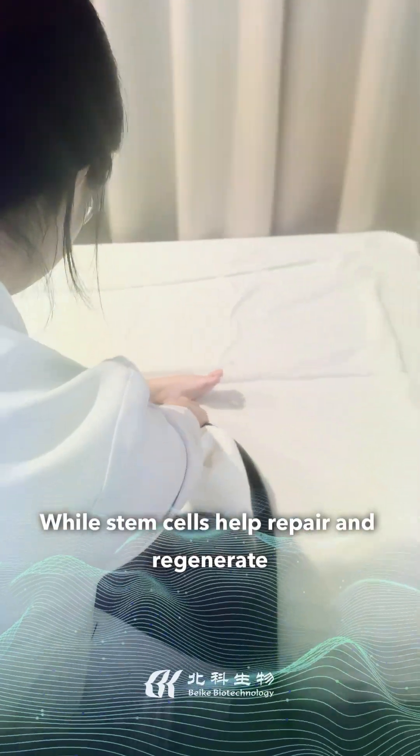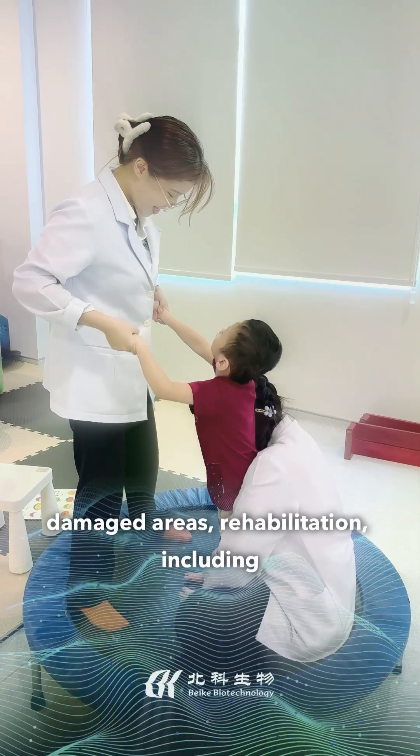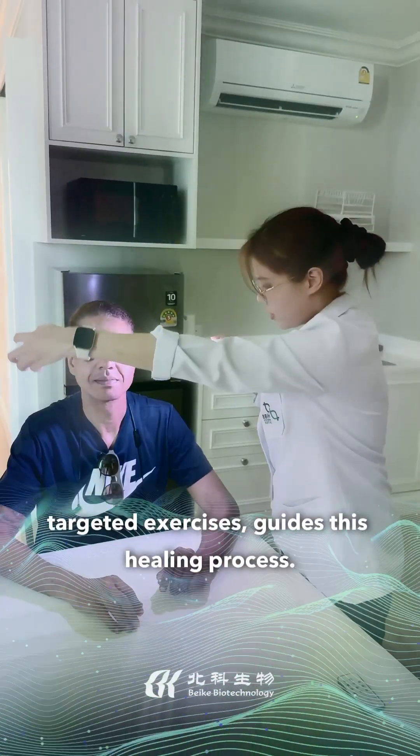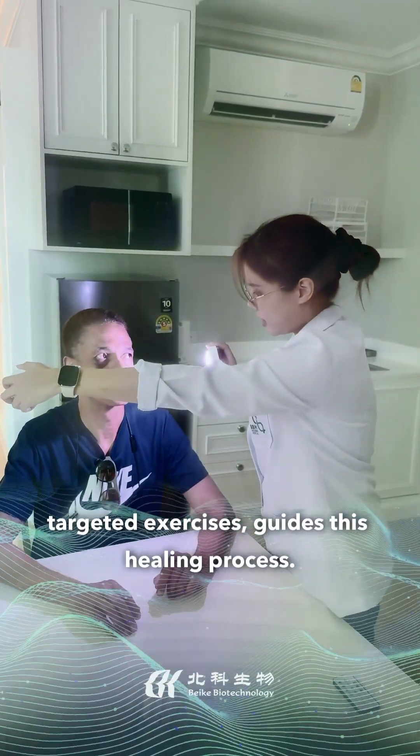While stem cells help repair and regenerate damaged areas, rehabilitation — including physical therapy, occupational therapy, and targeted exercises — guides this healing process.